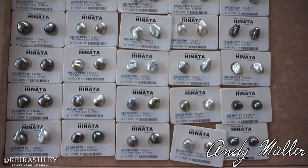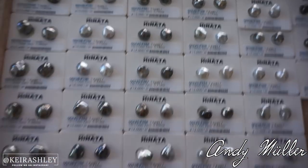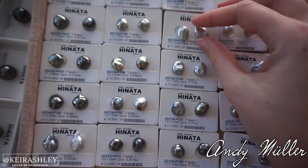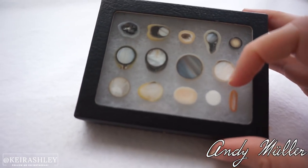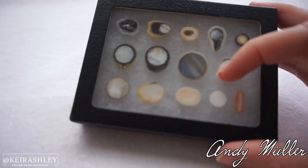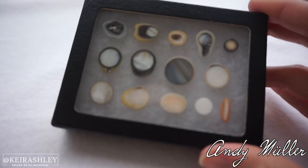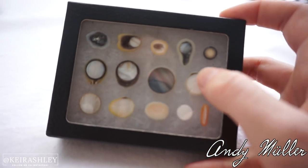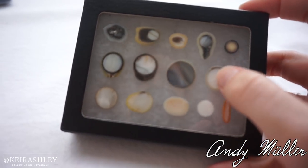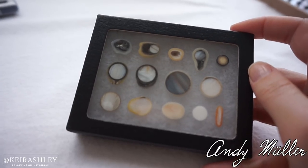Look at all the different colors — black, silver, blue, white — these are all just naturally formed. It's insane! The nucleus that this company uses is actually a shell from Mississippi that they cut up and make into a round nucleus to put inside the oyster. I always had the impression they were artificial, but the nucleus being made by nature makes it not so bad — it's just a coat on a shell, inside a shell, from a shell.